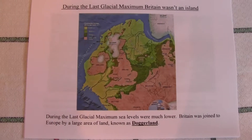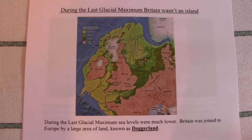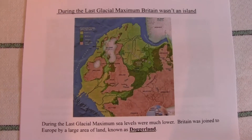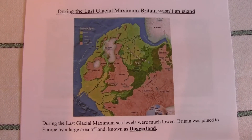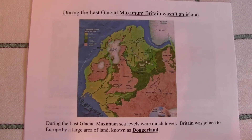The name Doggerland comes from the name of a Dutch fishing vessel called a Dogger — a two-masted fishing vessel that used to fish out in the North Sea, which now covers that area.